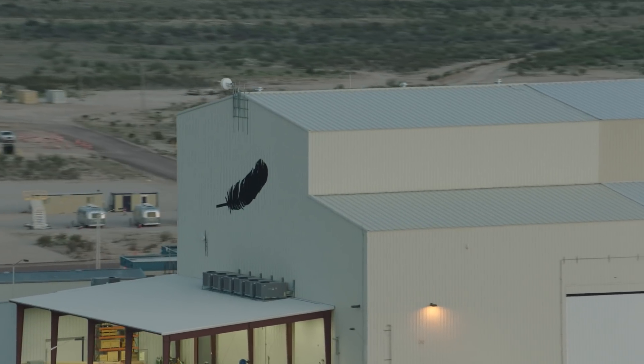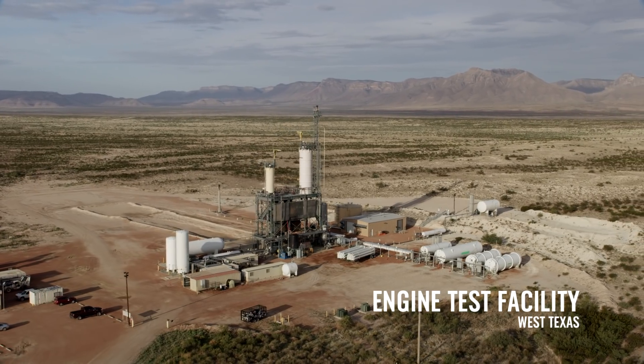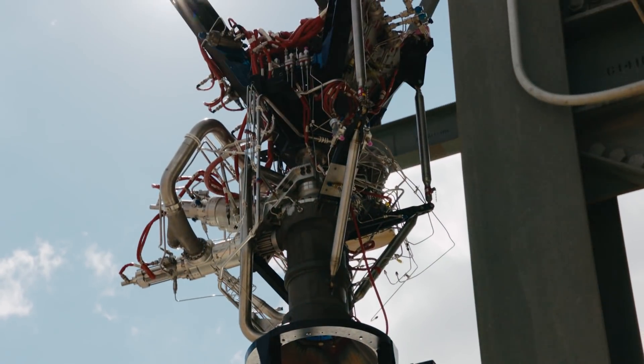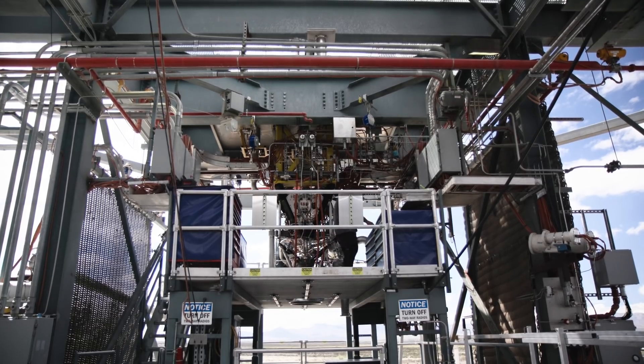The BE-3U is the upper stage engine on New Glenn. There are two of them on there and they have about 160,000 pounds of thrust. We've evolved over the years — the original one that flew on New Shepard is called the BE-3PM. The BE-3U is a variant of the BE-3PM engine.